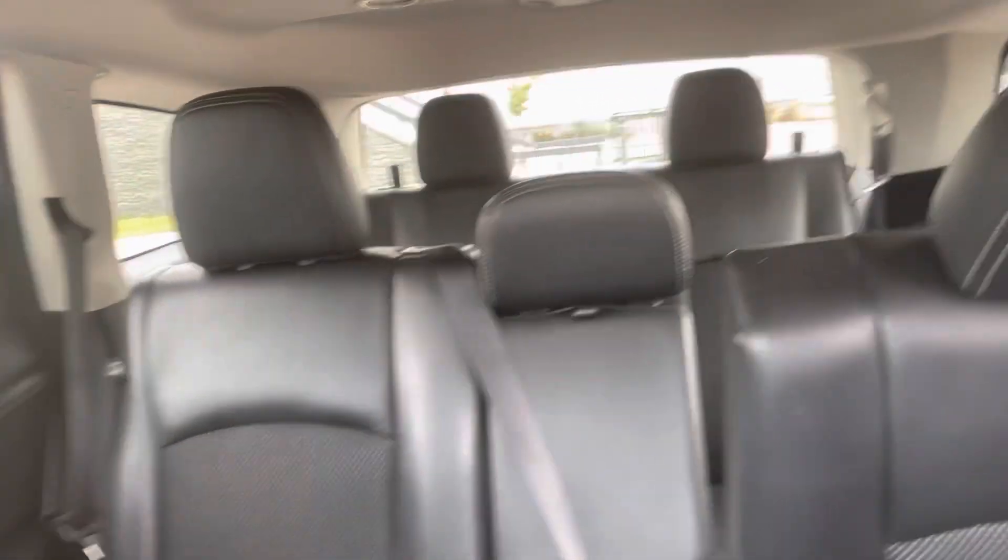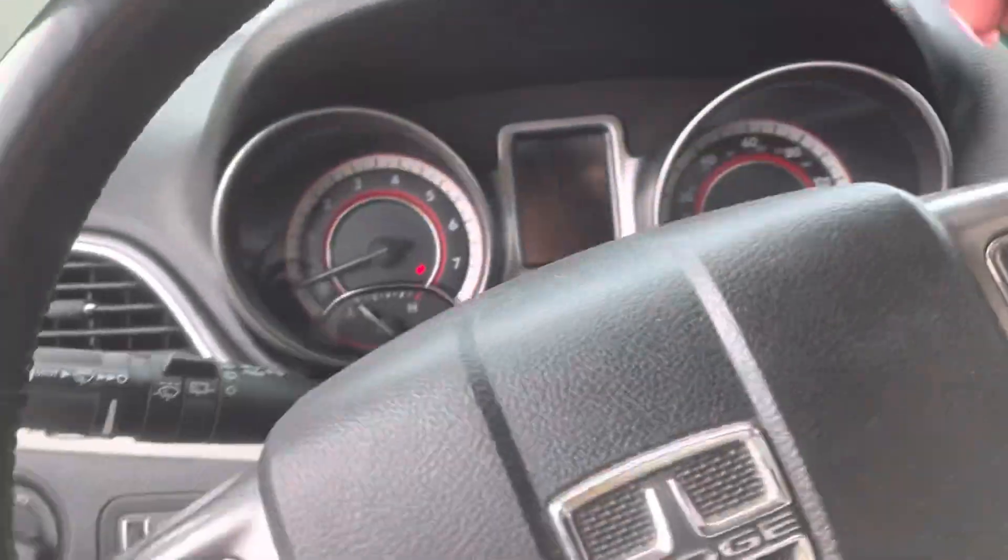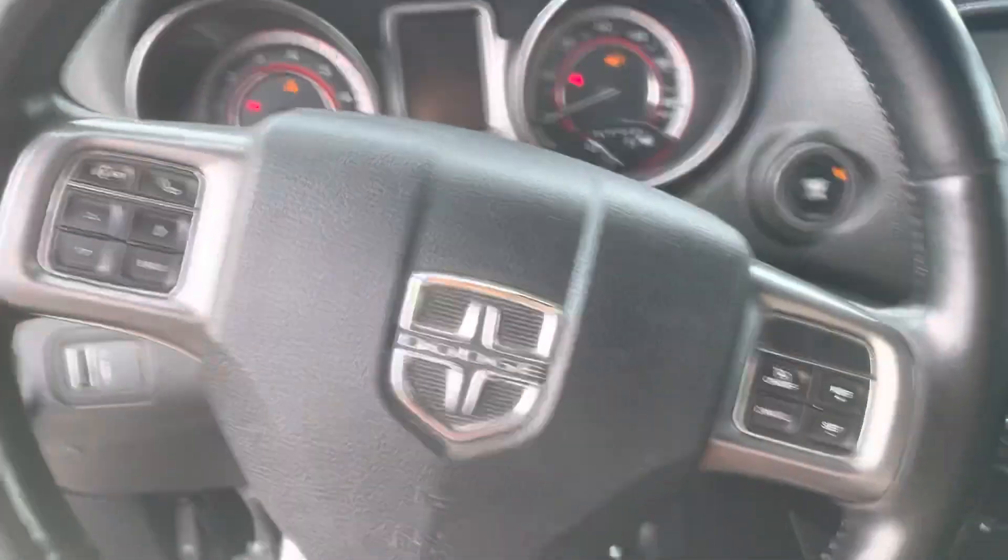The seats do have a little bit of wear, but overall really in great shape. And you can see all the way back there that there is a third row in this one, which is a great feature. Lots of families love it, and if you don't love it, you can just go ahead and fold them down.